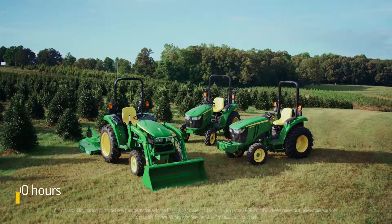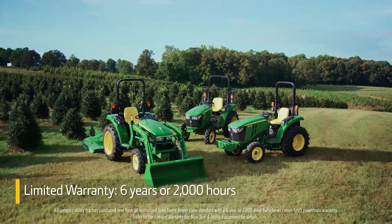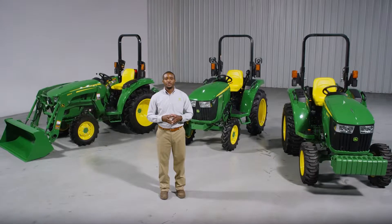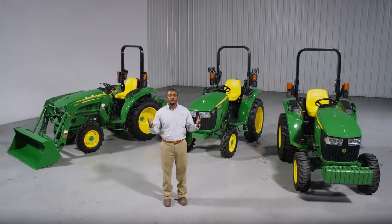Finally, these tractors come with our six-year, 2,000-hour powertrain warranty. Anyone needing a capable, easy-to-operate, gear-driven tractor will appreciate the durability and exceptional value of these new 3D models.